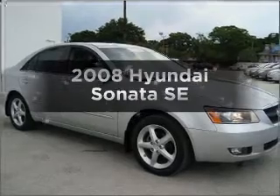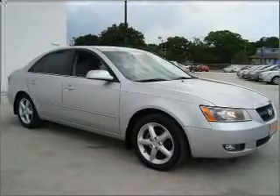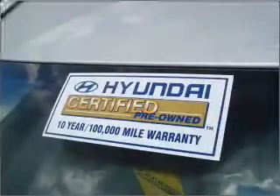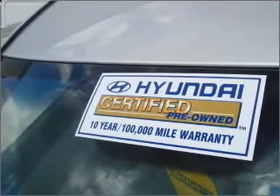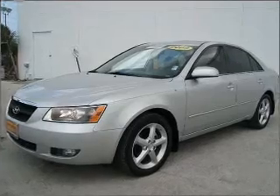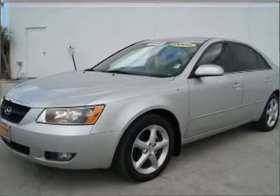Get noticed in this 2008 Hyundai Sonata. Travel the roads in style and comfort in this great vehicle. With an efficient four-cylinder engine connected to a manual transmission that will keep you in touch with your vehicle, the anti-lock braking system will keep you safe on the road.